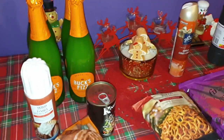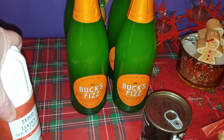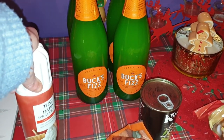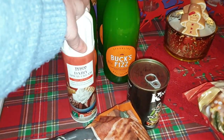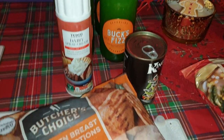I went to Tesco's not for a lot, but I couldn't get Bucks Fizz at Sainsbury's — and I need Bucks Fizz to make Christmas happen. So I got four bottles; it's on offer at the minute, I think it was £2.25. I also got some squirty cream for Ali to have with his hot chocolates.